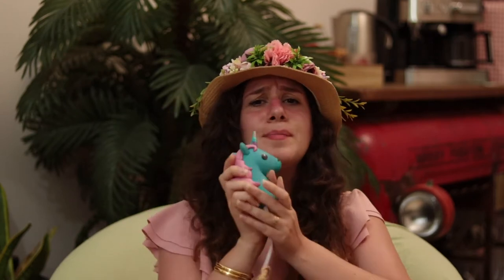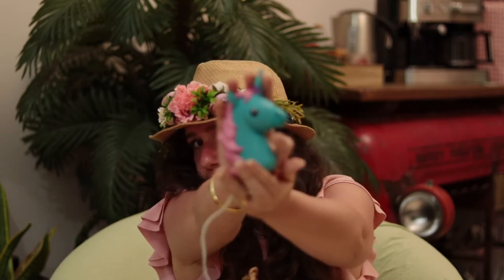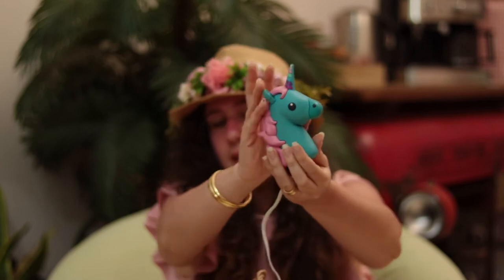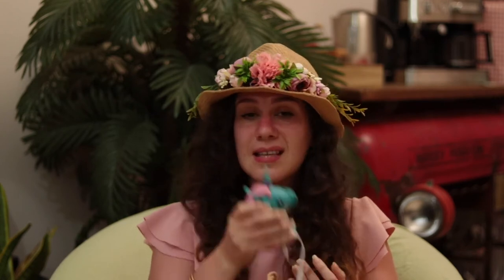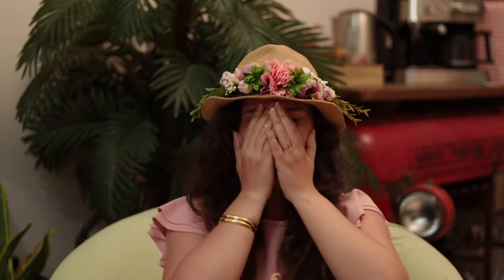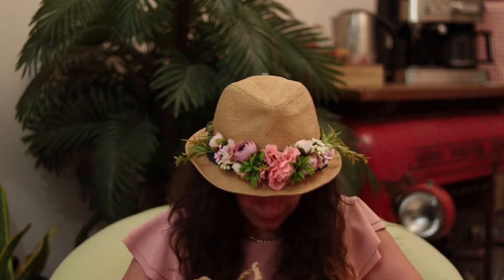How cute is this unicorn? This is my charger. It doesn't really charge much and it's heavy, but it's so cute. I love cute stuff — my voice literally changes when I see something really cute.